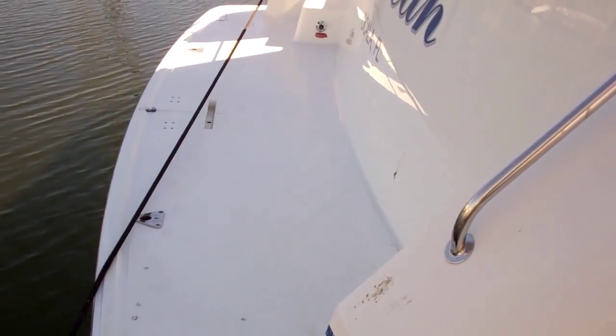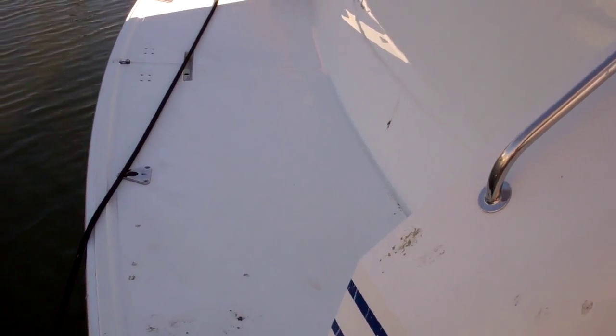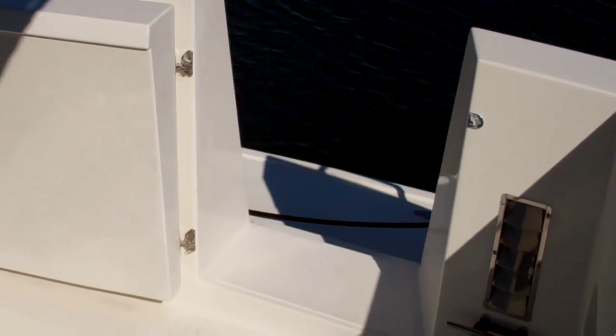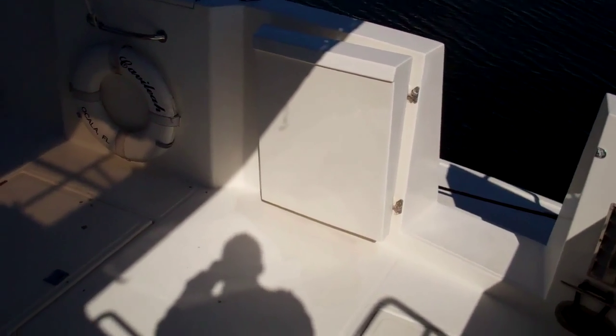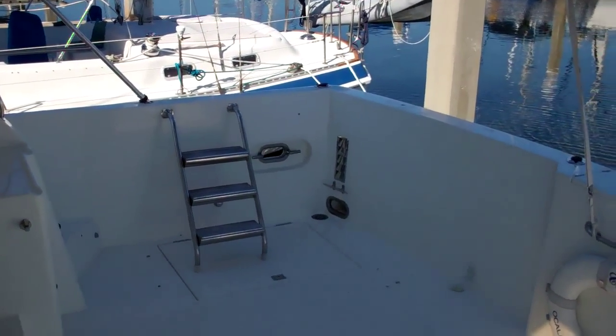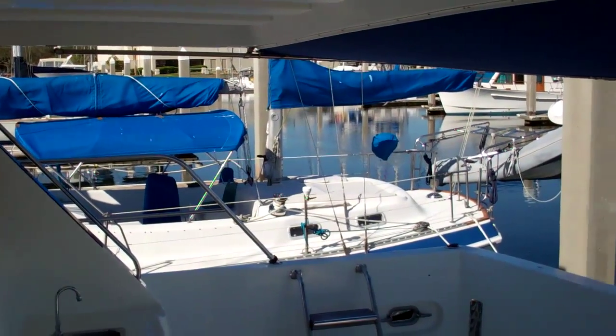Let's start back here with the large molded-in dive platform — just huge. That will lead us into our transom door to our incredibly spacious cockpit. This is large enough to be set up for some nice dining at sunset, with a ton of room for comfortable furniture to turn this into a relaxing lounge. In the cockpit, you'll see a large aft sunshade.